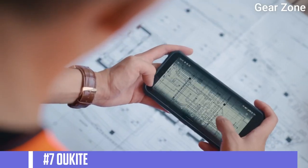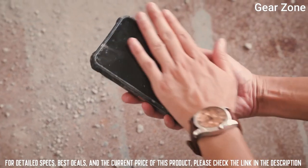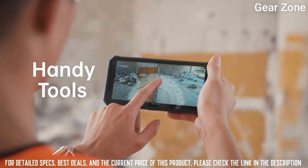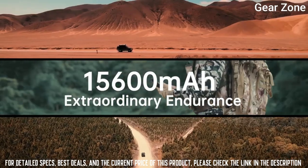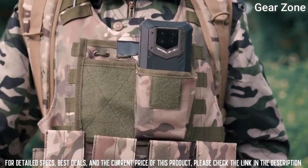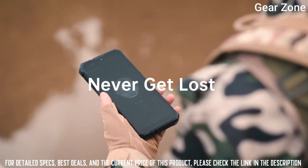Top 7: Oukitel WP15. It can provide powerful and stable performance, smooth multitasking, seamless audio-visual and gaming. 8 gigabytes of RAM enable you to keep all your favorite games running and optimize your app experience. With 128 gigabytes of capacity, it will certainly cover all of your storage needs from running games to apps, and supports TF card expansion up to 256 gigabytes.